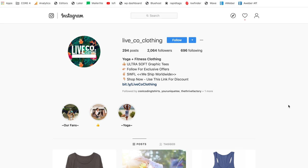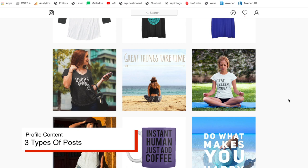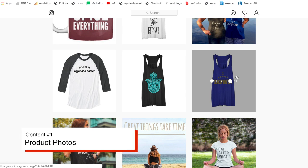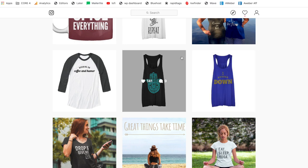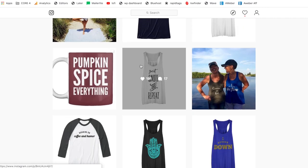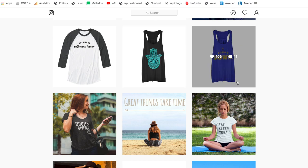Now that we've covered the logistics of setting up the profile, let's get into the actual posts. As you scroll through here, you'll mainly see three types of posts. Number one is just a photo of the shirts. You can get these directly from the Teespring listing, the print-on-demand website, or whatever website you're using to sell your shirts. These actually work surprisingly well — this one has 141 likes, this one has 191 likes and 17 comments, and that's just a photo of a shirt.